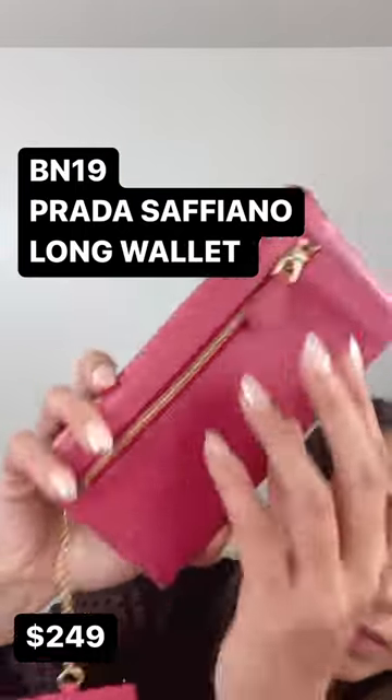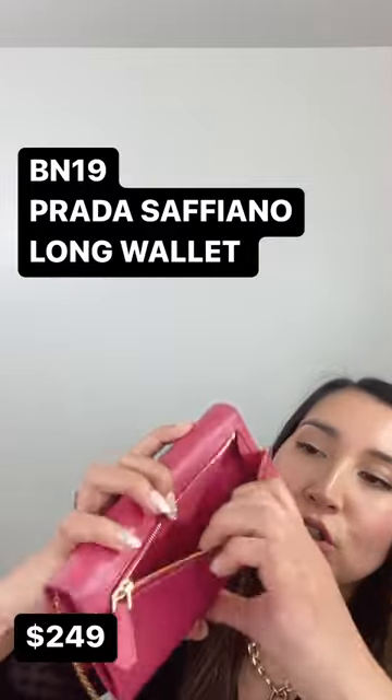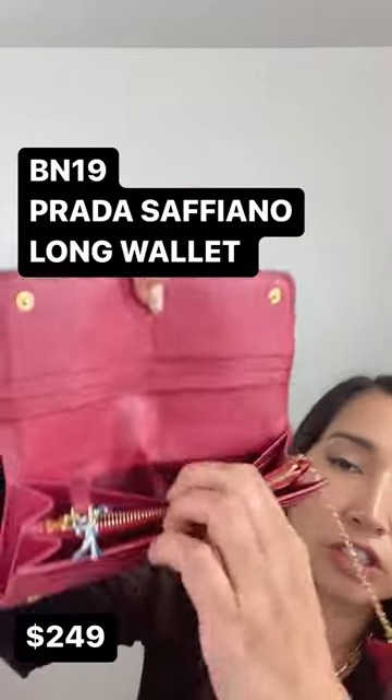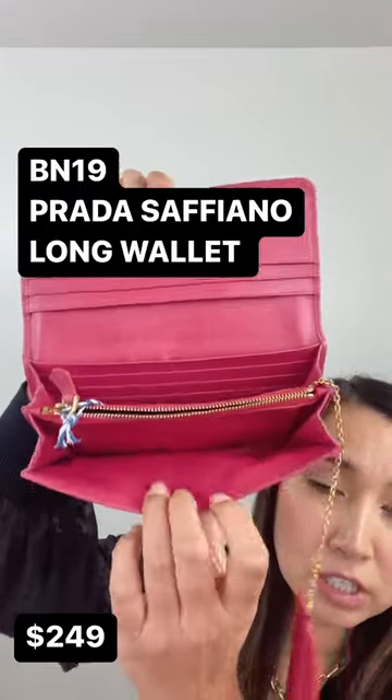Edges, zipper works, snap works too. Certificate of authenticity is included. She does also come with her authenticity card in here as well.